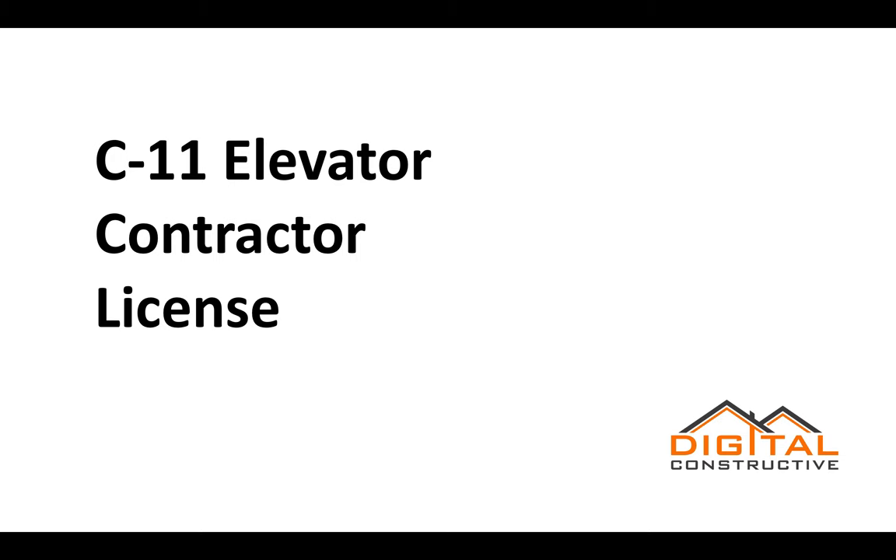Hey guys, Zach here from digitalconstructive.com and in this video we're going to be talking about the C-11 license, or the elevator contractor license.